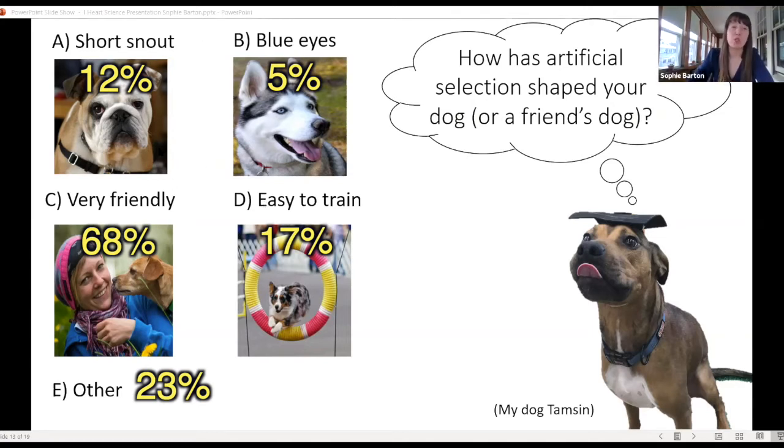Short snout is something people have selected for more recently — village dogs naturally tend to have a mid-sized snout, but people selected short snouts because it either helped the dog do its job or looks cute. Blue eyes are another thing you don't ever see in wolves, but they emerged in dogs and became part of the breed standard for some breeds like Siberian Huskies. Easy to train is something that varies across dogs — those who historically worked closely with people, like herding dogs, tend to be easier to train even today.